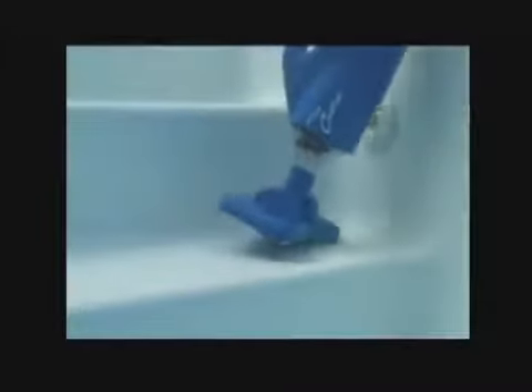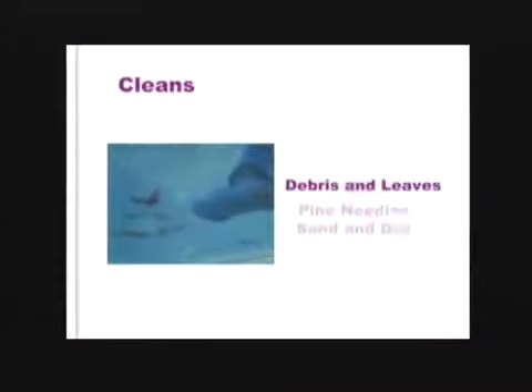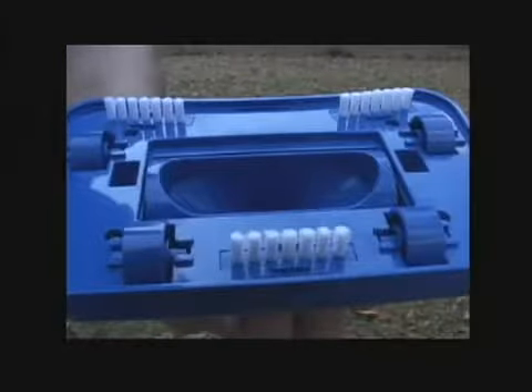You can even put it in by hand to easily clean stairs and swim outs. The vacuum will work in all in-ground pools, inflatable pools, above ground pools and spas, picking up debris, leaves, pine needles, sand and dirt. The Catfish will work on any pool surface. It comes complete with wheels for gunite pools as well as brushes for vinyl, fiberglass and inflatable pools.